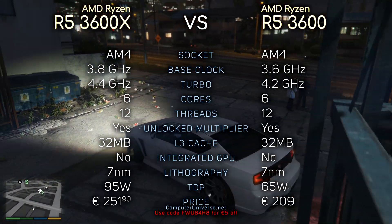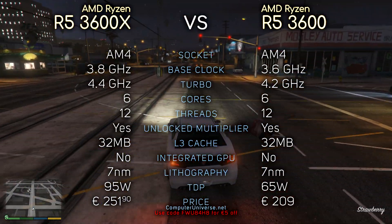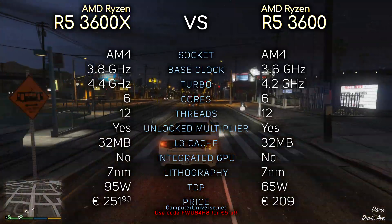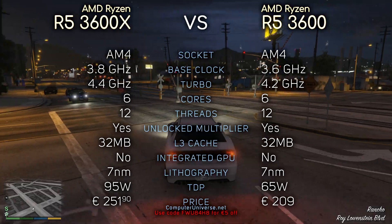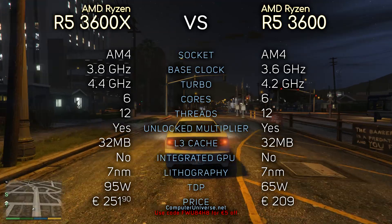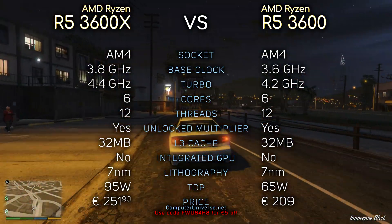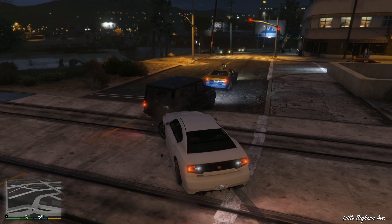So let's take a look at the specs. Both the 3600X and 3600 share: 6 cores, 12 threads, 32 megabytes of L3 cache, no integrated GPU, 7-nanometer lithography, and an unlocked multiplier. The 3600X runs at 3.8 GHz with a turbo of 4.4 GHz, while the 3600 runs at 3.6 GHz with a turbo of 4.2 GHz. Also, the 3600X has a TDP of 95 watts while the 3600 has 65 watts. The last difference is in the price — the 3600X is $50 more expensive, so is it worth spending that extra money? Let's find out.